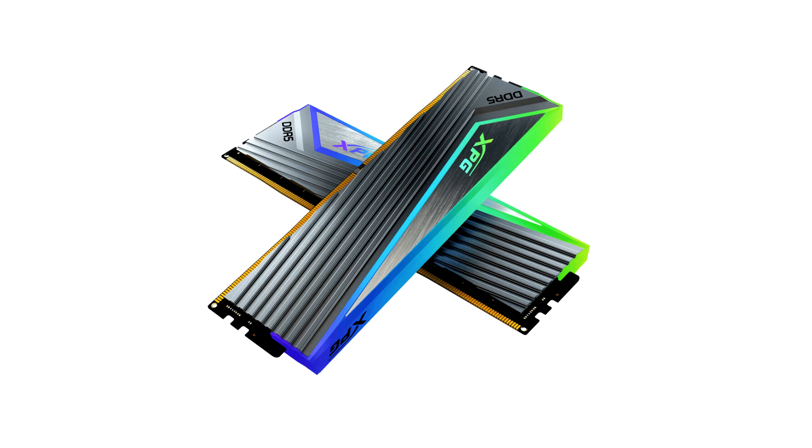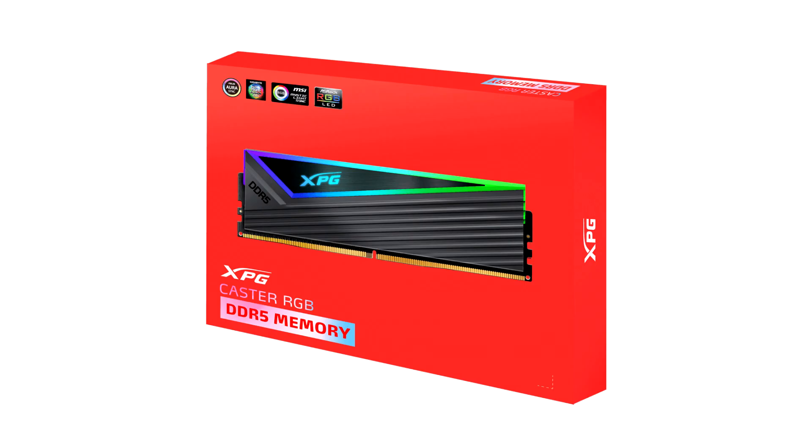The XPG Caster series is also equipped with built-in On-die ECC for real-time error correction and power management integrated circuits for enhanced stability and reliability.